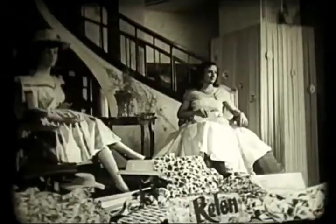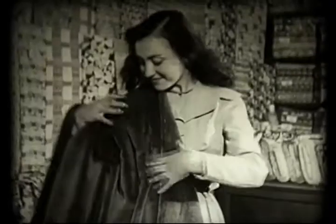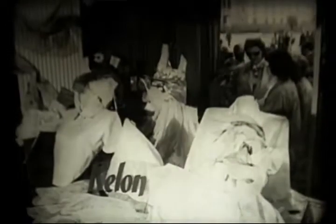A Relon a textilipar egyik legfontosabb anyaga a világon. A női vásárlók igen sokra becsülik a Relonból készült tetszetős árukat. Íme néhány példa a Relonból készült sokféle árura. A rendelkezésre álló nyersanyagforrások kihasználásával a műszálakból készült fogyasztási cikkekből a dolgozók egyre több, kiváló minőségű árut vásárolhatnak.